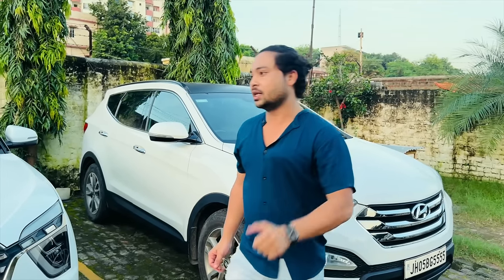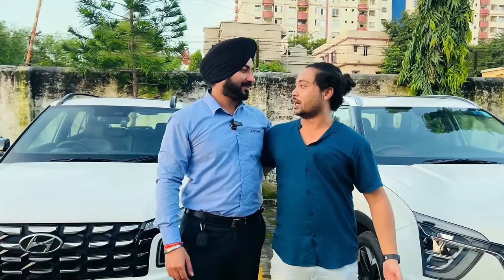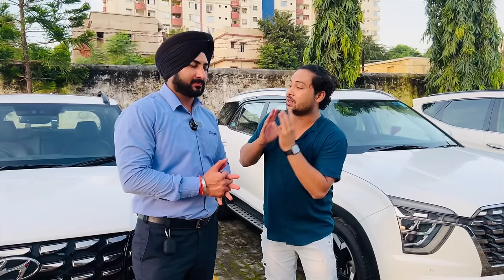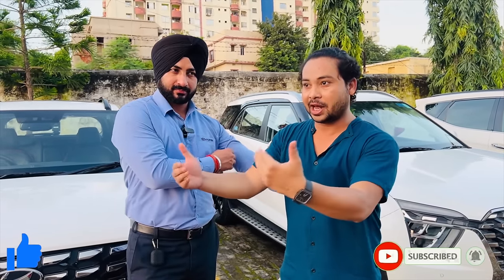Today I'm going to show you the price and quality of the cars, and the price will be reduced. Balvindar Ji says welcome to my YouTube channel. We are going to see 25-26 cars today. Before we start, please subscribe and like this video so that we can enjoy it together.